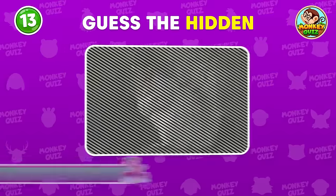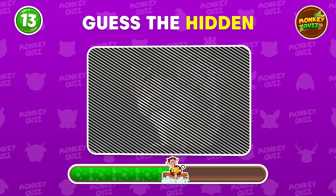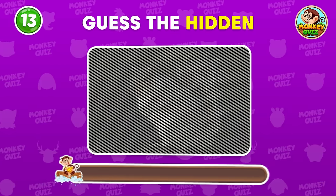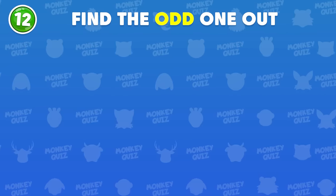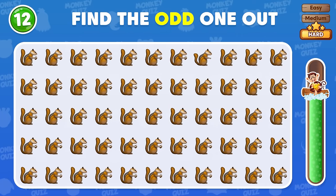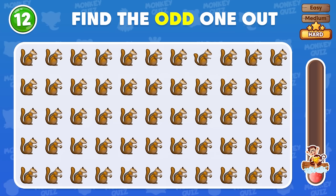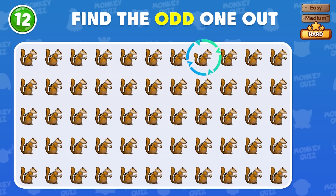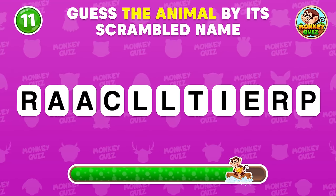Can you guess the hidden animal? It's a squirrel! Can you recognize the odd squirrel emoji? The odd squirrel is located here! Guess the animal by its scrambled name and leave your answer down in the comment section!